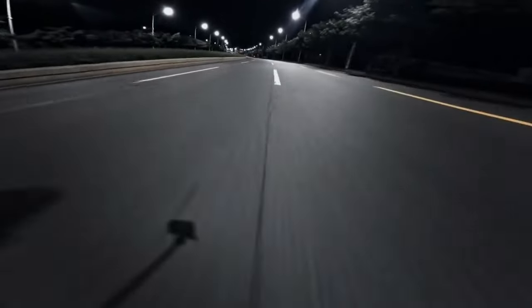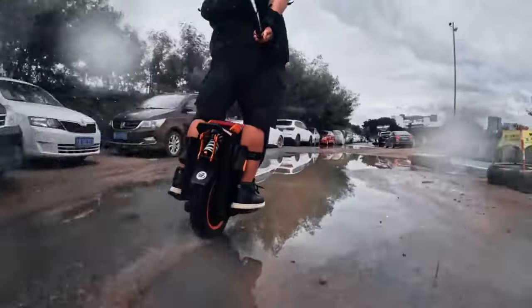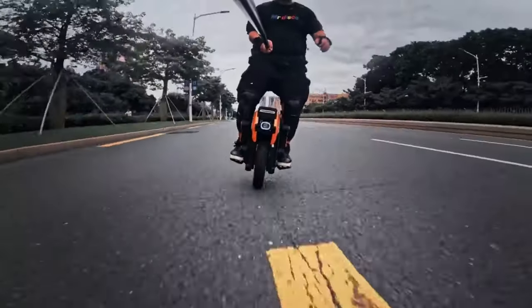Beyond mere transportation, the In-Motion V-14 encourages freestyle maneuvers, enabling tricks and jumps that redefine personal mobility, liberating users from the need for a circus atmosphere to showcase their skills.